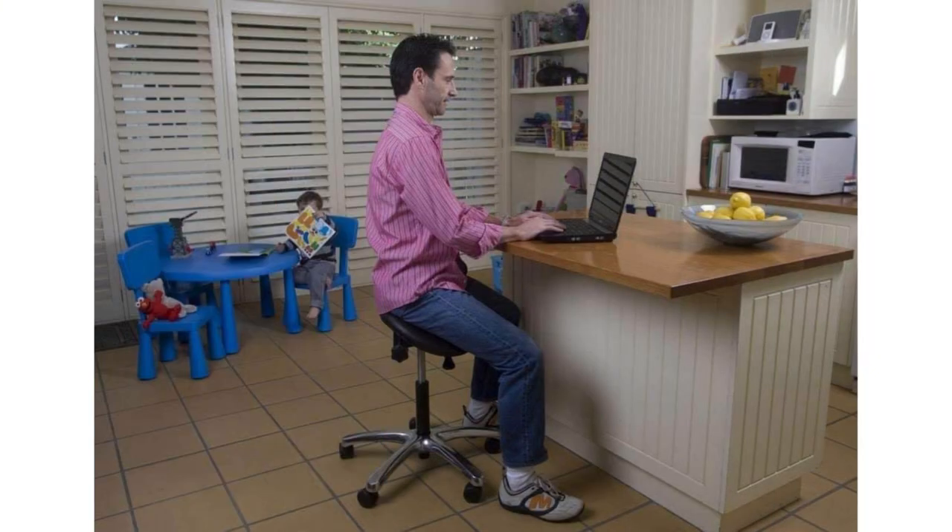Good posture is crucial for maintaining a healthy spine, and the Jobri Better Posture Saddle Chair can help you achieve just that. This chair's unique shape promotes an upright sitting position, relieving strain on your back and neck. If you're looking to improve your posture while working, this chair is definitely worth considering.